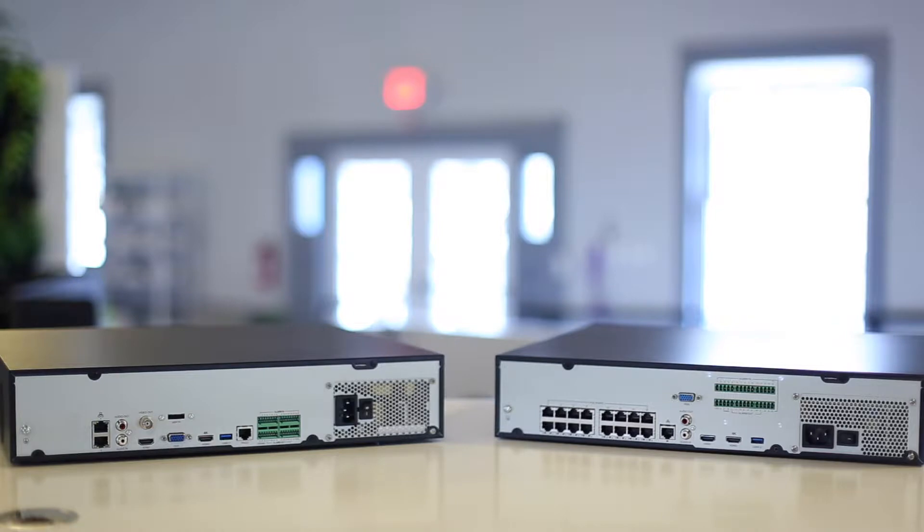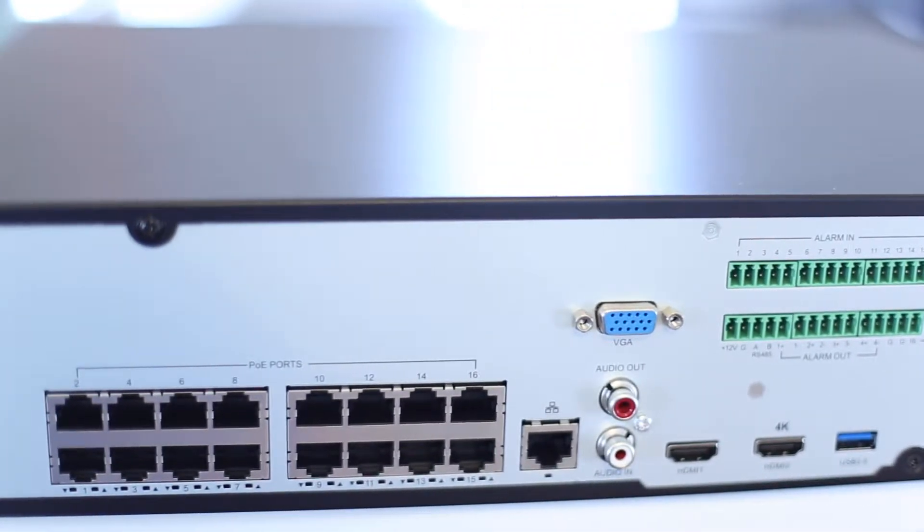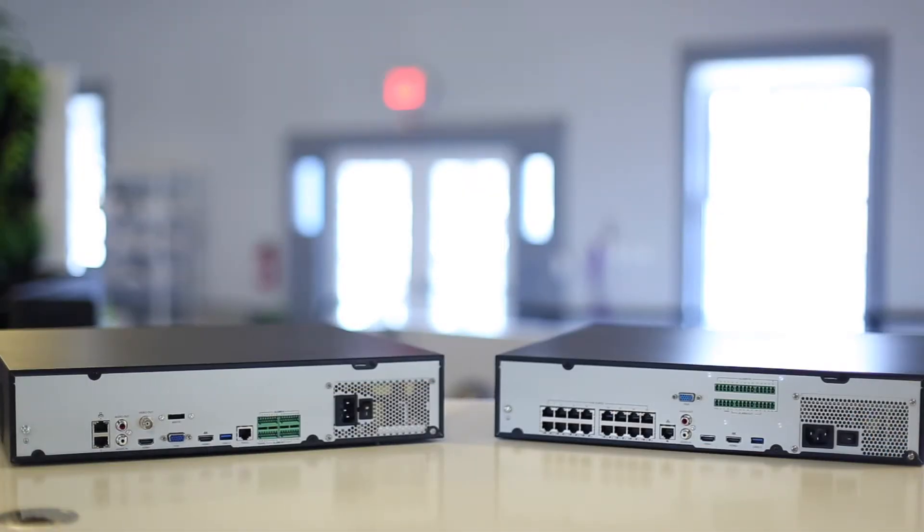The main difference you can see is the fact that the Admiral has 16 built-in POE ports and the Imperial does not. So on the Admiral the first 16 cameras are going to be home run back to the unit and be plug-and-play, and the remaining 16 will need to be on your network.